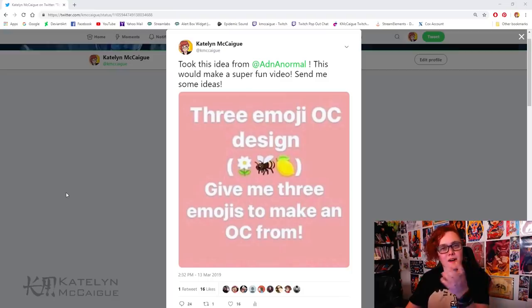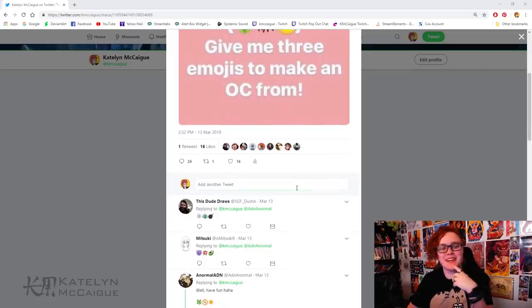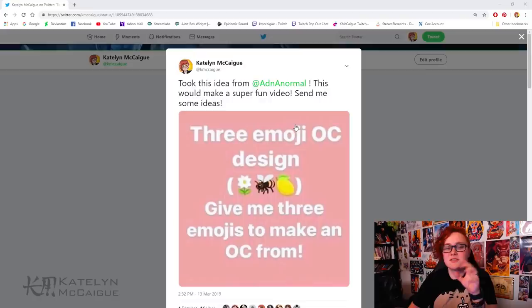Hey guys, welcome back to the channel. My name is Caitlin and today we're doing a fun and interesting spin on a character design video. I've been seeing this image rotating around on Twitter and Instagram asking the community to send emojis to make a character from. I put a call out on Twitter to see what emoji suggestions you guys would send, and today we'll pick one and design a character around it.